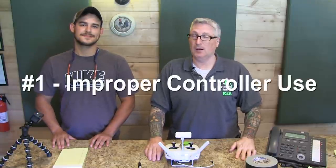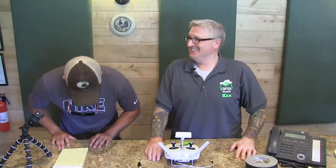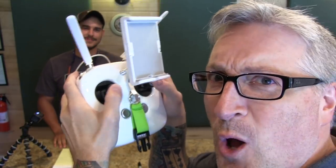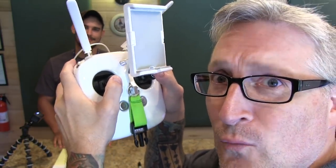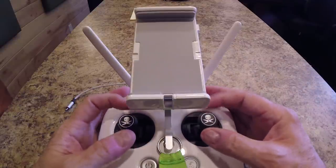And the number one rookie drone move is the way you hold the controller. Most rookies will just pick up the controller and thumb it — and that's wrong. The proper way to hold it is like this: the pinch method. If you use your thumbs, you're eventually going to crash. If you use the pinch method, you get precision flying, because you have more muscle control doing it this way than this way.